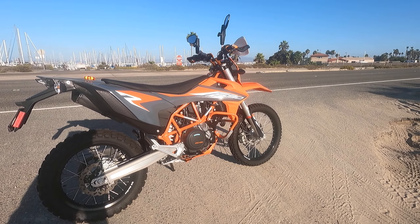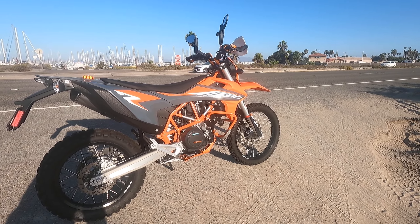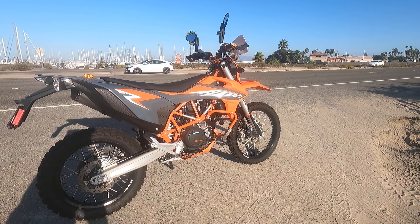Hello everybody. Tom Fullery here on a sunny October day. I'm in Coronado Island, California right now. I'm here with my best friend, the KTM 2021 690 Enduro R. What a wicked fun bike.